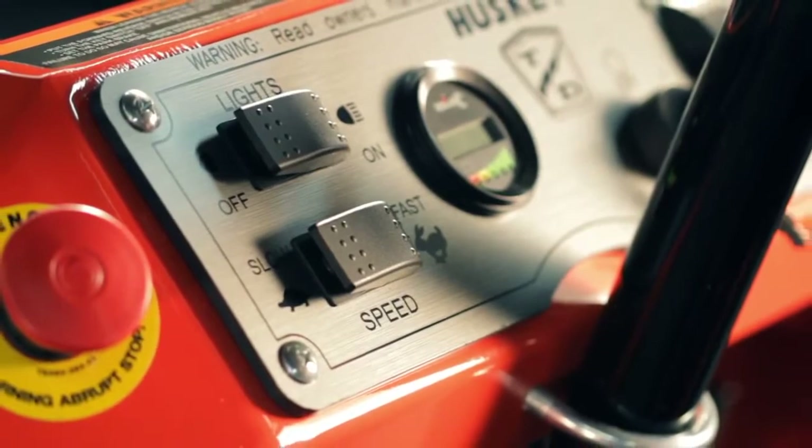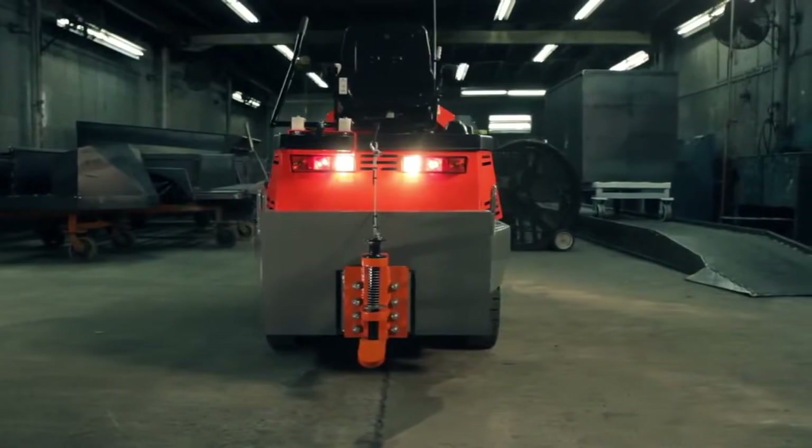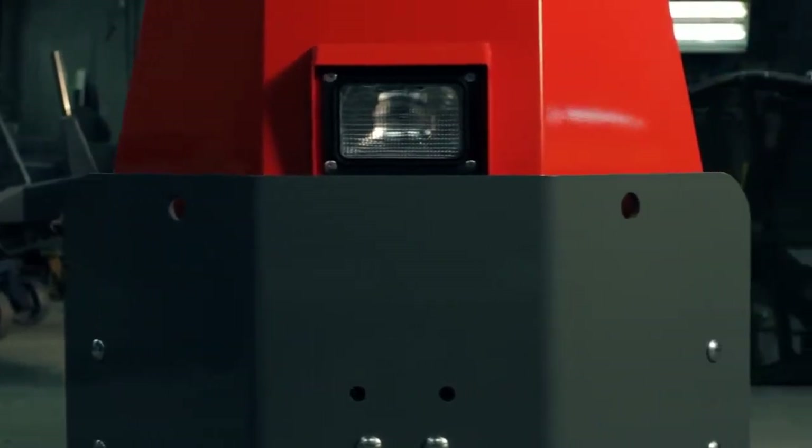additional standard features such as headlight with dual brake lights, reverse lights, emergency stop switch, multifunction dash display, and full perimeter steel plate protection are also provided.